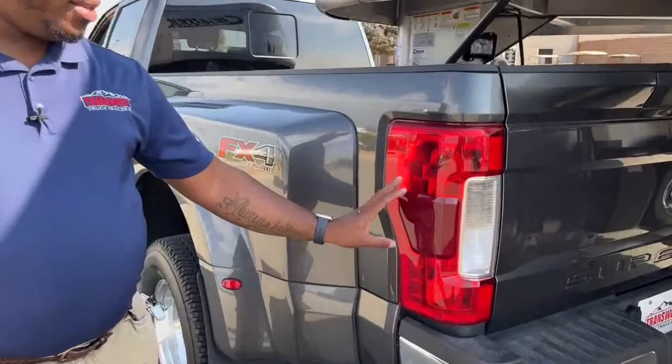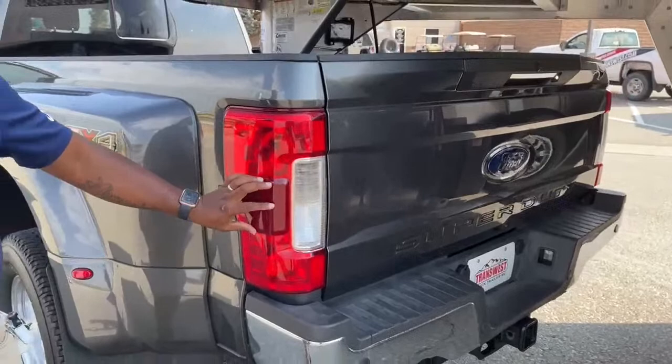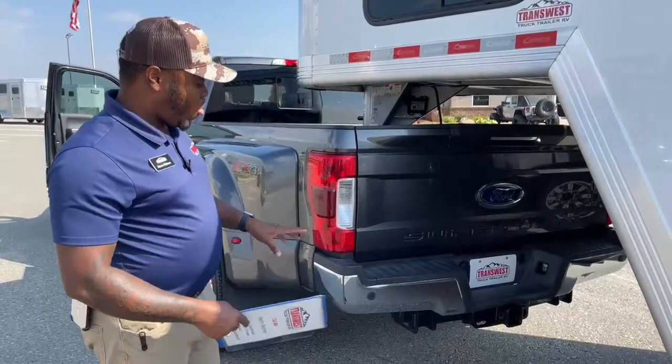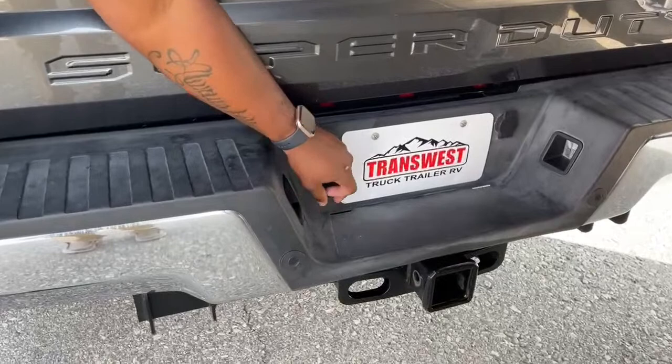When looking at a unit with blind spot monitor, on the rear lights you'll see the blind spot radar — on Ford you'll see that consistently. Ram may look a little different, but you'll find that radar on the side panels of the rear lights for motion detection. If a vehicle is in your blind spot, the sensors are located on both sides of the unit.